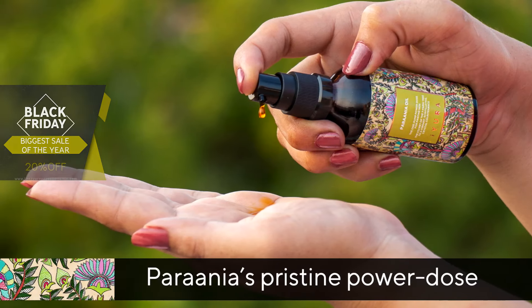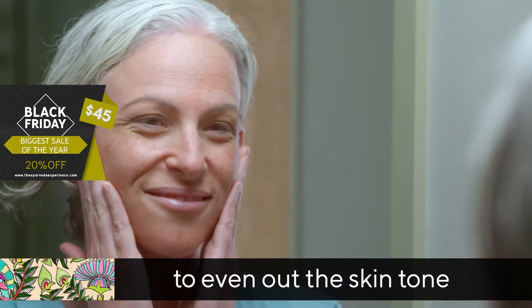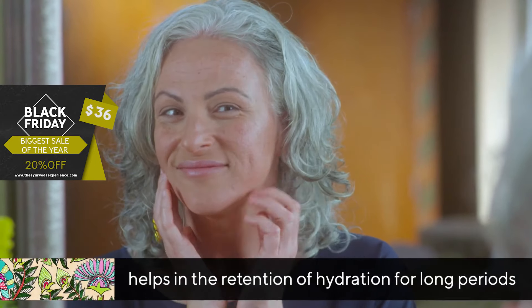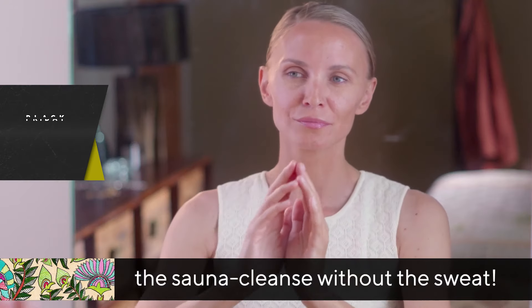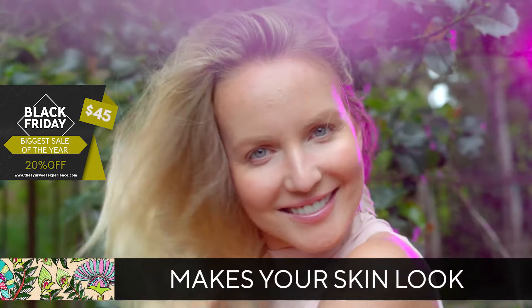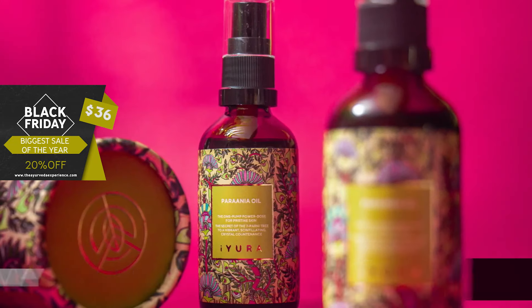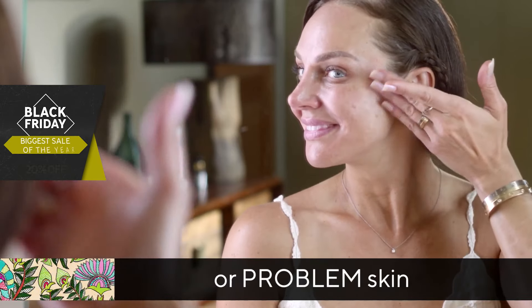Prania's Pristine Power Dose defeats the look of dark spots and blemishes to even out the skin tone, helps in the retention of hydration for long periods, declogs pores, and gives them the sauna cleanse without the sweat — making your skin look clearer, spotless, and plump. This formulation is also savvy in tackling acne-prone skin or problem skin.